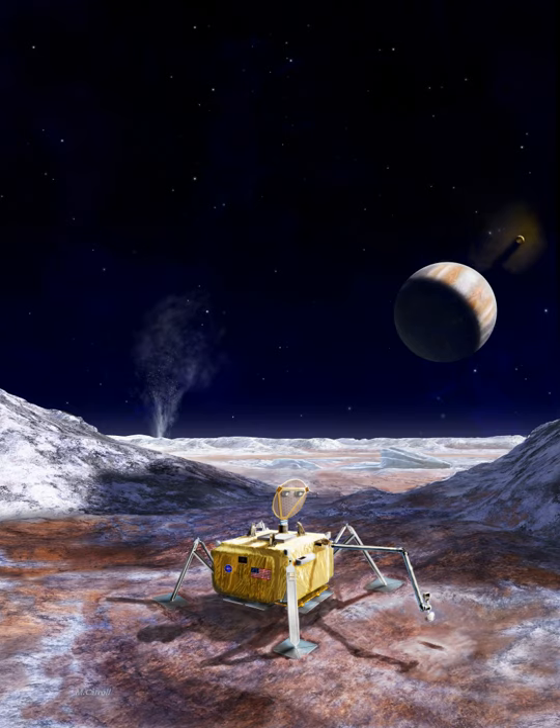Europa surface missions can take advantage of the relatively young, active surface, as this activity may allow deep subsurface materials to regularly escape to the surface. NASA had previously evaluated a Europa Lander concept in 2005 and again in 2012. There was continued support for Europa missions, including in 2014, when the U.S. Congress House Appropriations Committee announced a bipartisan bill that included $80 million in funding to continue the Europa mission concept studies.